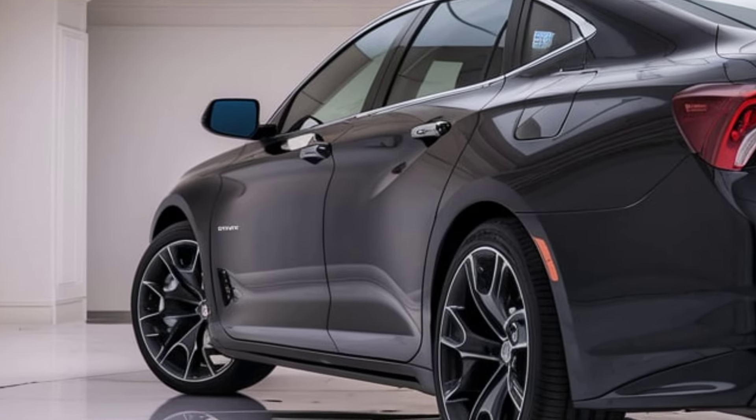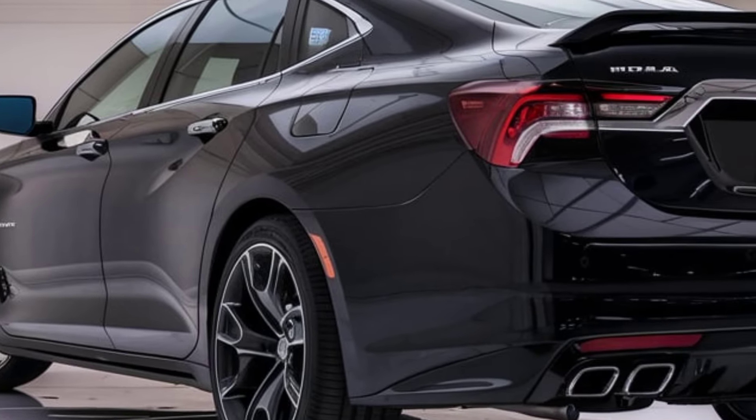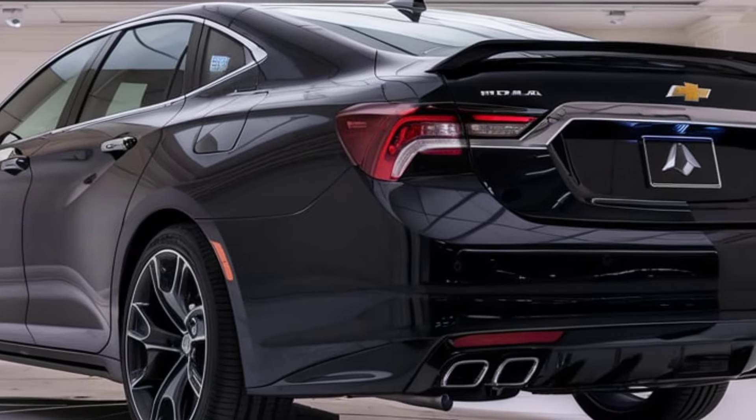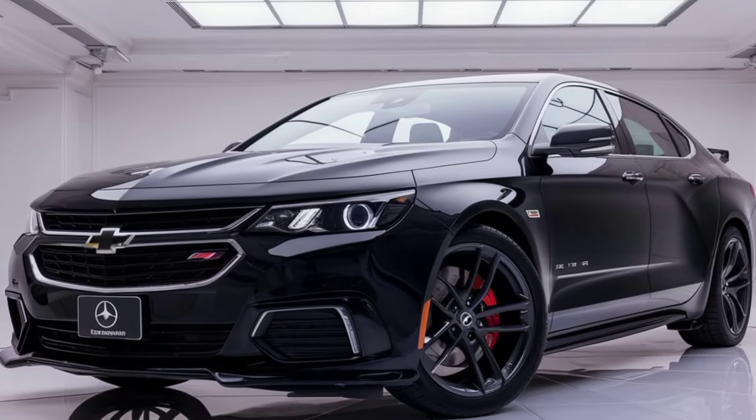Additionally, Chevrolet has incorporated advanced safety features like automatic emergency braking, lane departure warning, and adaptive cruise control. These technologies not only enhance safety, but also add a layer of convenience that aligns with the needs of today's tech-savvy drivers.